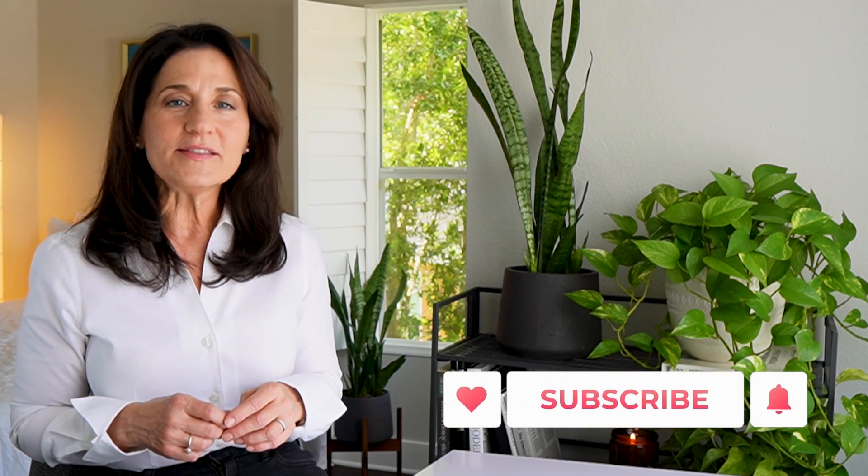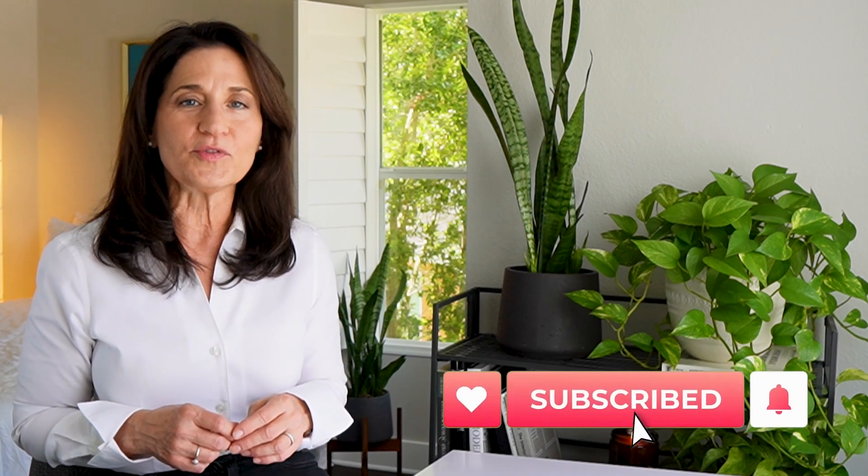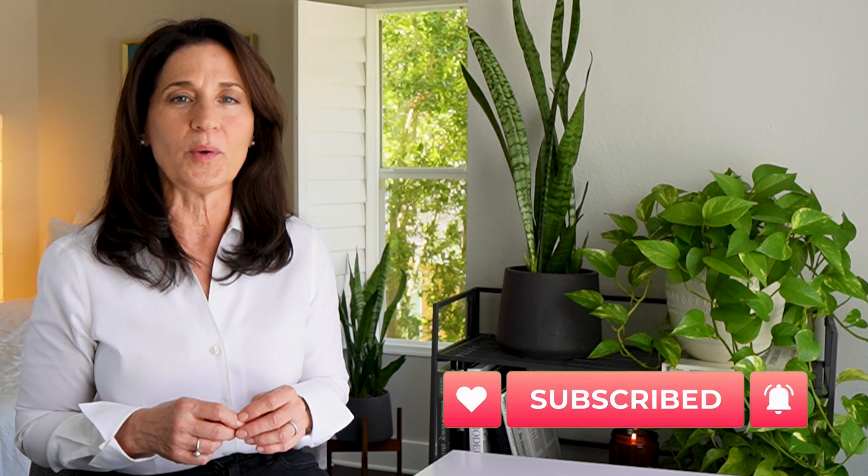Hi everyone, Liz here. Welcome to Balance and Rhythm, where we talk about interior design and ways to make the most of our homes to create happiness, health, and well-being. The last couple of years have brought the focus back to the timeless in interior design, with the embrace of traditional elements mixed with contemporary and modern designs and the surge in interest in quiet luxury this year.